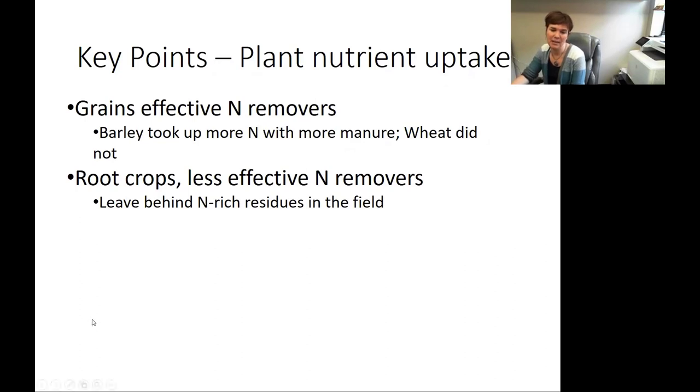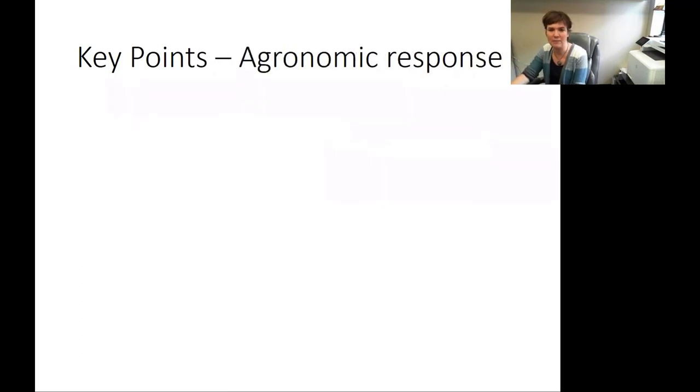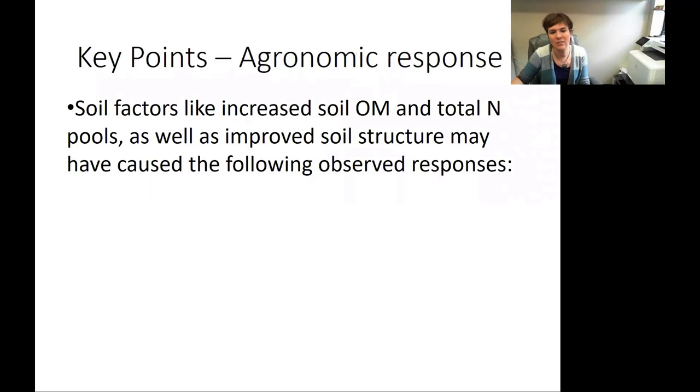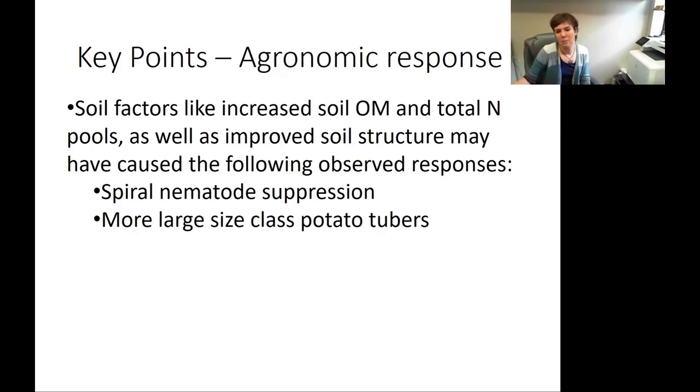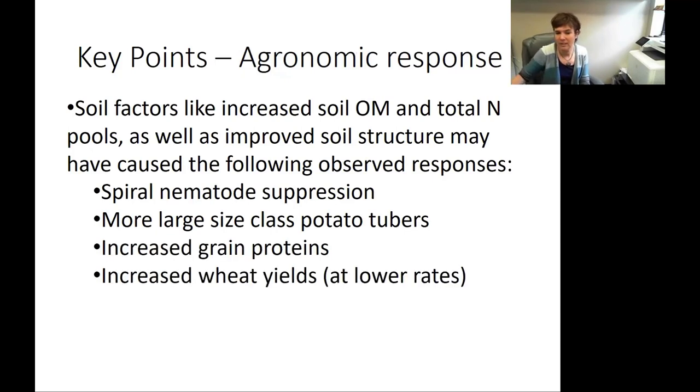Root crops did leave behind a lot of nitrogen-rich residues in the field as opposed to taking them off the field. In terms of agronomic responses, soil factors — including increased soil organic matter, increased total nitrogen pools, and improved soil structure — may have caused several observed responses: including spiral nematode suppression, more large size class potato tubers, increased grain proteins, and increased wheat yields at least at the lower rates.